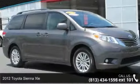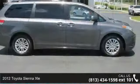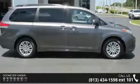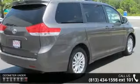Step onto the 2012 Toyota Sienna XLE. This may be the set of wheels you've been looking for. This vehicle comes with a reliable 6-cylinder engine, connected to a smooth shifting automatic transmission.